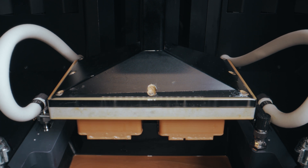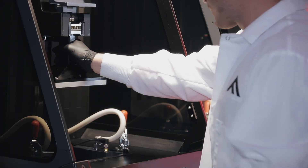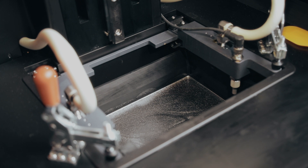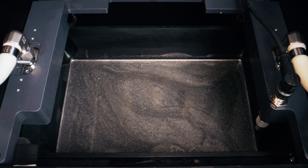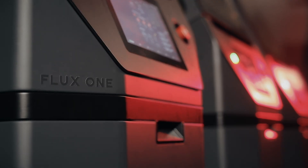Flux One takes materials performance a step further by incorporating Flux Print into the printing process. Flux Print is the alignment of fibers through a powerful magnetic field — you can actually see the color of the resin change as the magnetic field aligns fibers in different directions. This allows us to have an unprecedented level of control of fiber alignment throughout the entirety of our printed parts, which is not possible through any other form of manufacturing.